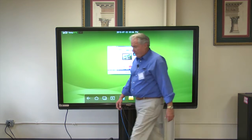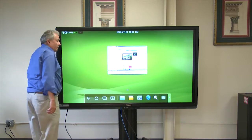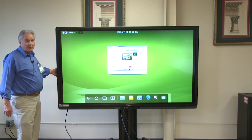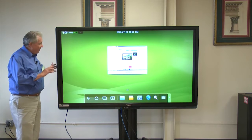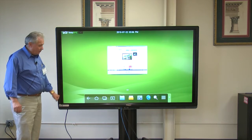We also have the ability to put a computer and slide it right into the monitor here, so you have three points of touch hanging on the wall, ready to roll out the door.